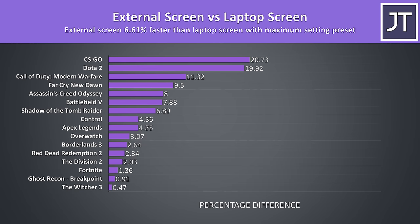On average over these 16 games with the highest setting preset available, using an external screen was around 6.6% faster than the laptop screen. The results of course vary wildly based on the game and even the specific settings, so let's also check out the differences if we look at minimum settings.